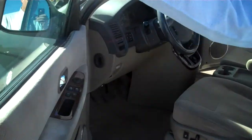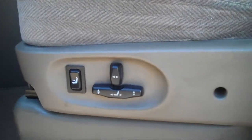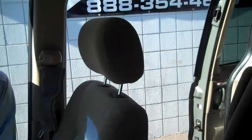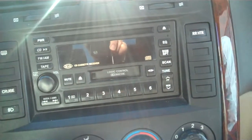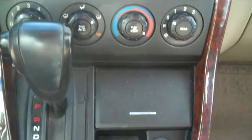I can also provide documentation for you as well. Here's the inside of the vehicle. It has a single disc CD changer as well as a cassette, air conditioning, AM/FM radio, and cruise control.